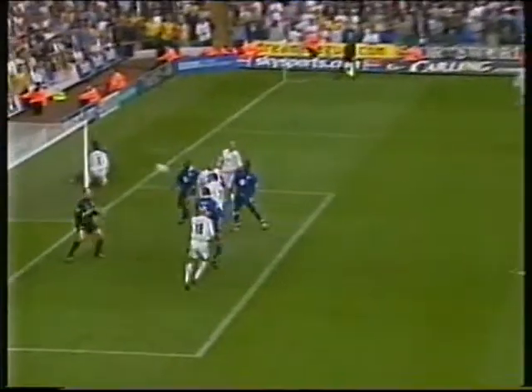It's Lewis and it's gone in — Lewis's header off the bar. And possibly it went in off Rio Ferdinand.